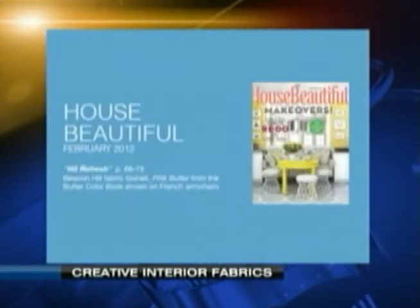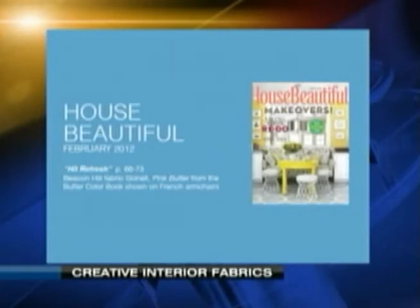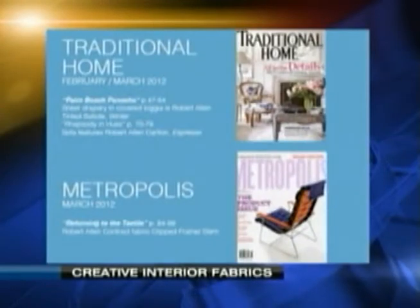They're on House Beautiful. And which one is that one? I don't have my glasses on — that's House Beautiful as well. It looks like a different edition too. One was for February, one was for March. So we carry those fabrics, and then Traditional Home.